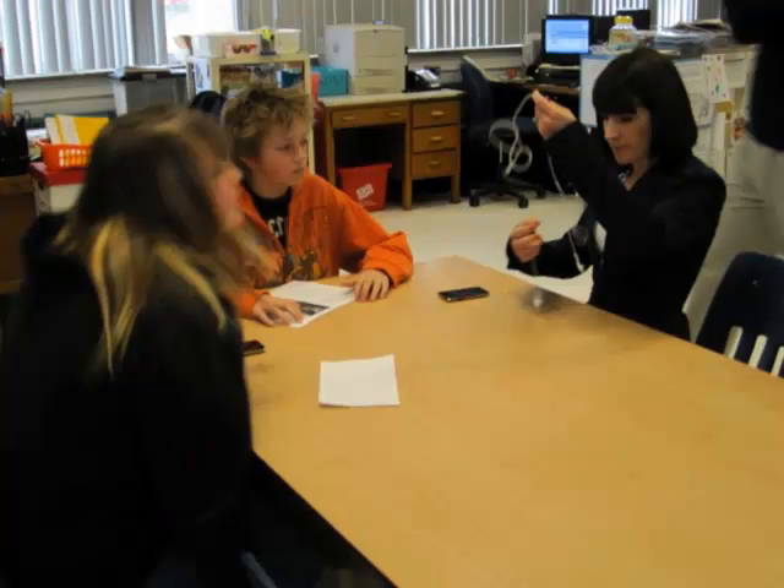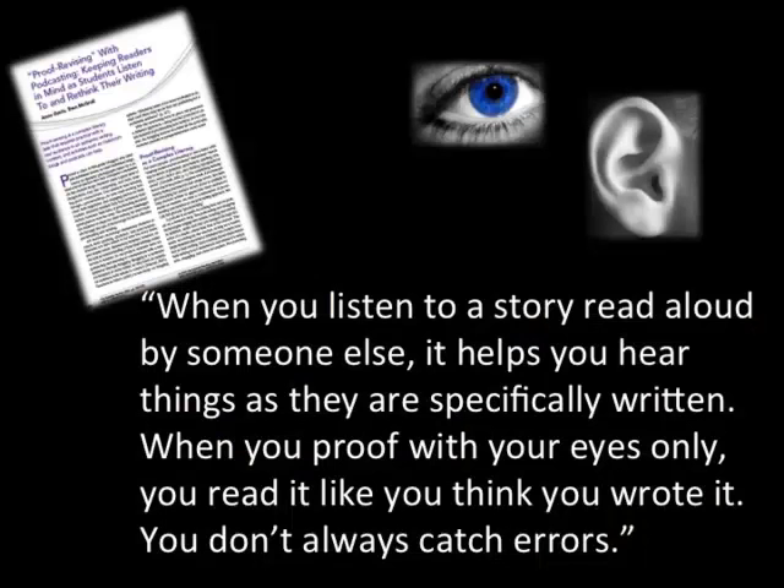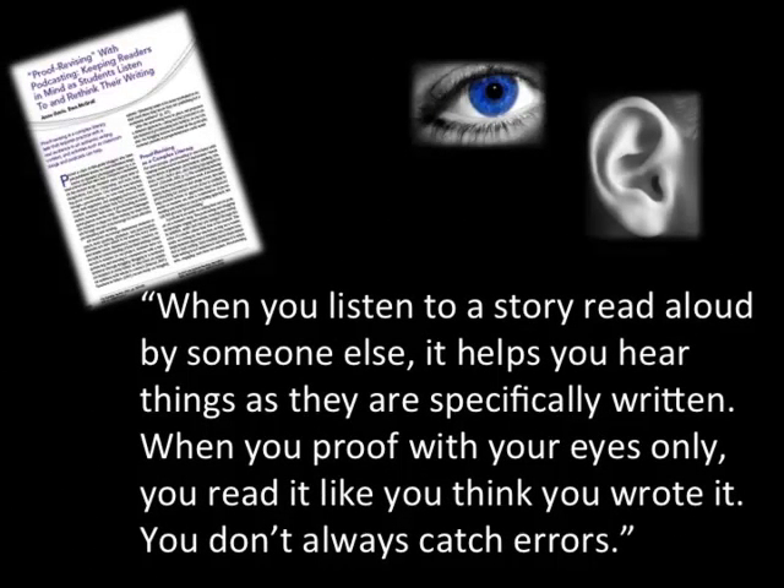We thought we could interject the iPod into the revising and editing stage — if students could record themselves, or if the teacher read their writing into the iPod, and they heard it back read phonetically and grammatically the way they had written it, hearing those mistakes would enable them to make corrections. Our goal was to engage two senses, hearing and seeing, to help students understand that listening to what they wrote would show them how it sounded to the reader, and hopefully students would rethink what they wrote and begin the revising and editing process.